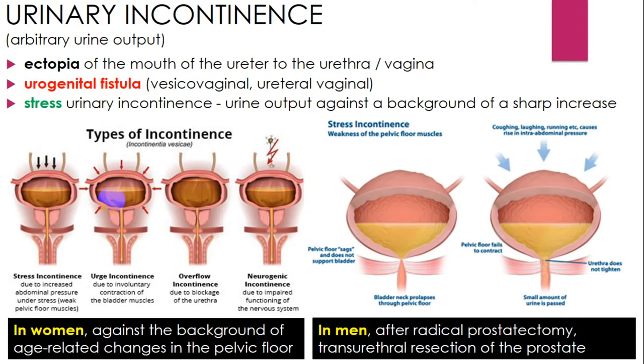Urinary incontinence is involuntary urinary output, most commonly in women but it occurs in men too. In women it occurs against the background of age-related changes in the pelvic floor. In men it occurs after radical prostatectomy or transurethral resection of the prostate. It may also be a sign of ectopia of the ureteral orifice to the urethra or vagina, or urogenital fistulas.